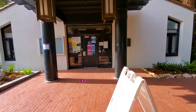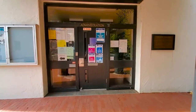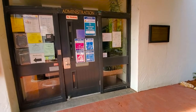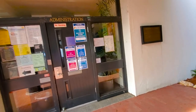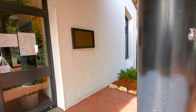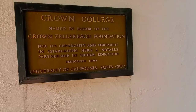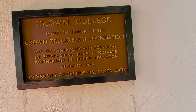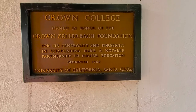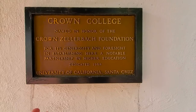Right over here is what we call our admin and faculty building. This is where you go to see advisors or if you need to get your sticker for the new quarter once regular in-person classes resume. I would like to show you over here at the plaque of Crown College — this has been here since the beginning, since 1986. This is actually the full name of Crown.